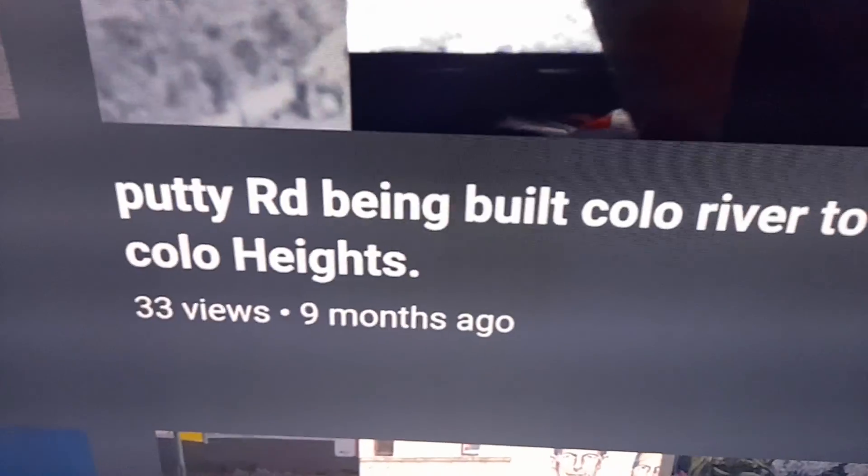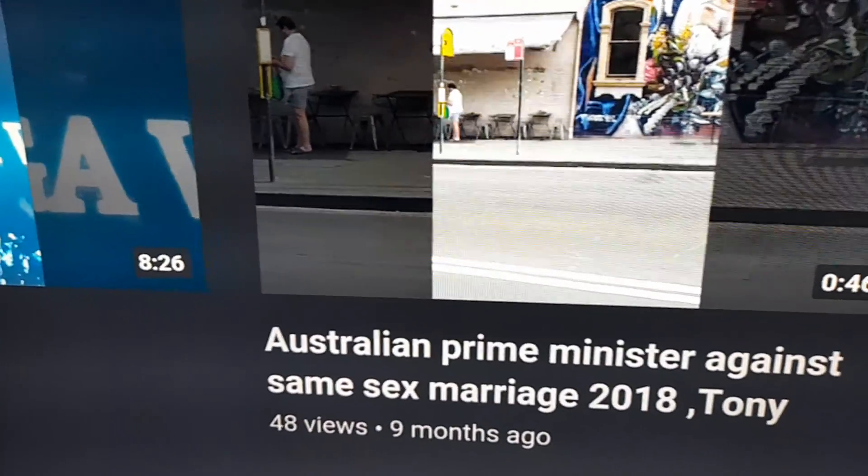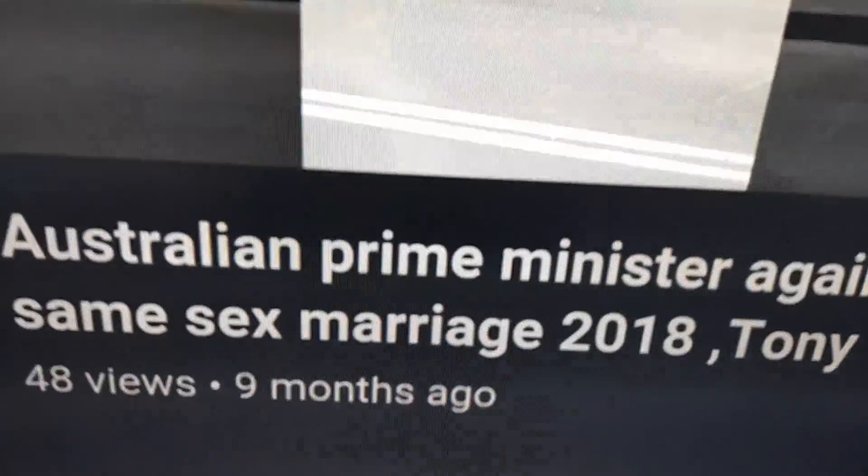Putty Road being built over the Colo River - in that video it actually shows the army troops walking down there in World War II. And there's the former Australian Prime Minister - Tony Abbott abandoned his daughter who was a lesbian - Tony Abbott wearing a dress, look at that.